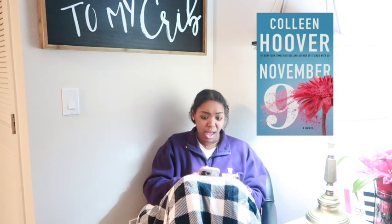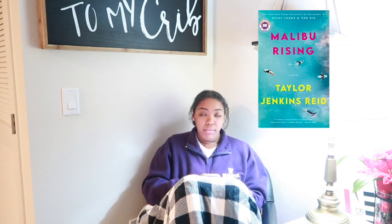Then I read November 9th, which was very predictable. It's about two people who meet on November 9th, then have to part ways and make a pact to meet every year at this little diner on November 9th — a no-strings-attached kind of relationship. Very predictable. Do I think you should read it? Yes, I think it's still a good book, it's just very predictable — which isn't necessarily bad.